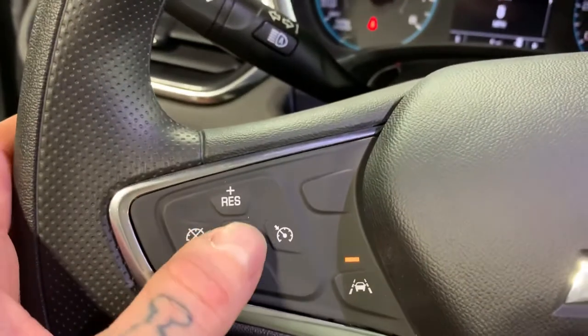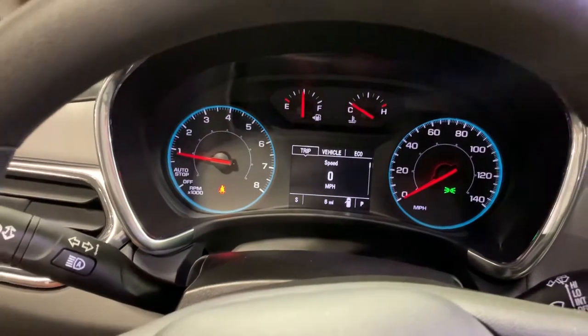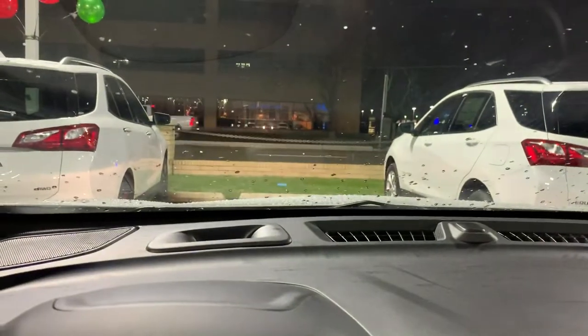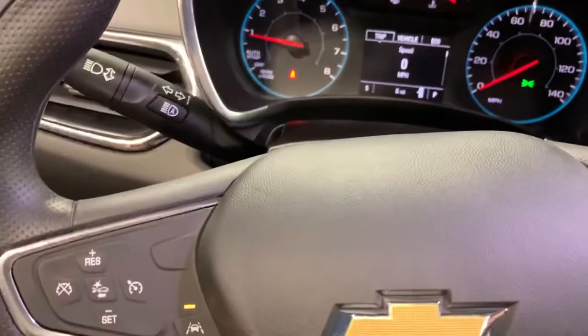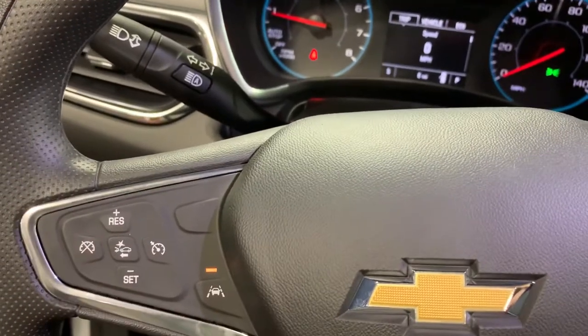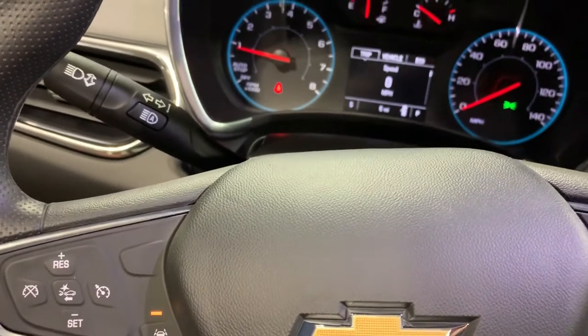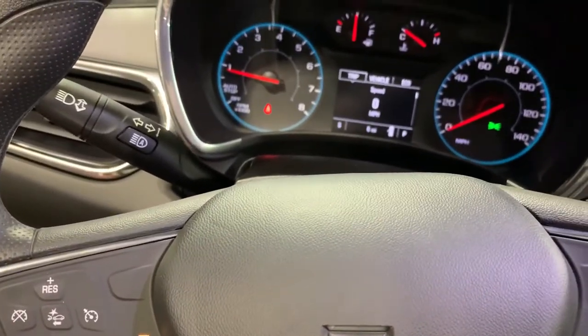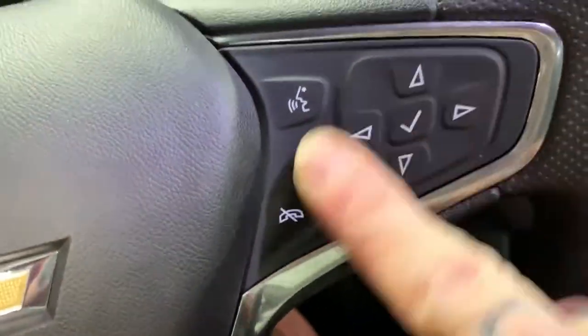You do have collision control with forward assisted automatic braking, which is super nice. If we're driving and somebody slams on their brakes in front of us, the car will alert you first and then start to slow you down — it doesn't want to get into an accident. We've also got lane keep assist, so if we drift over the lane lines without our blinker on, the car gives us a little alert to let us know.